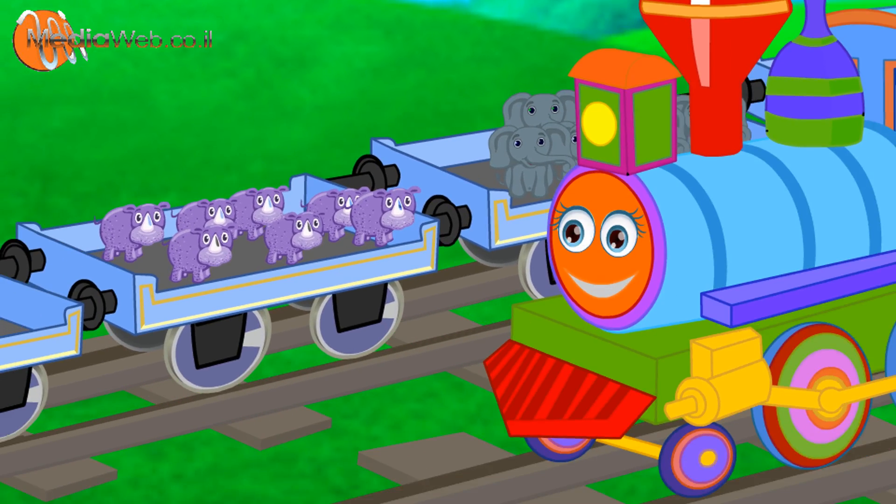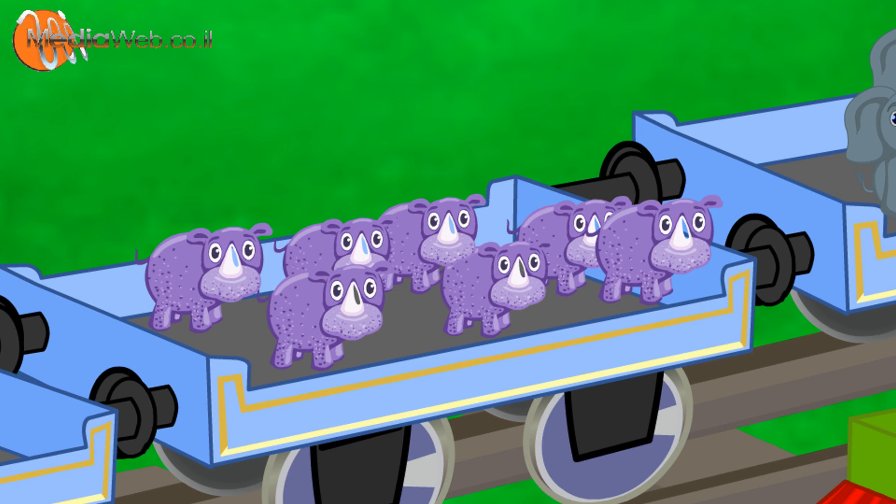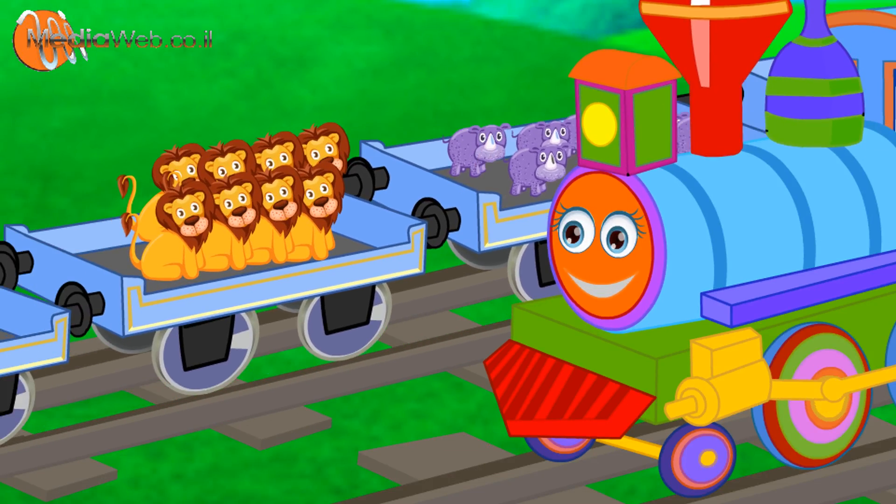Seven dinosaurs. One. Two. Three. Four. Five. Six. Seven. Eight lions.